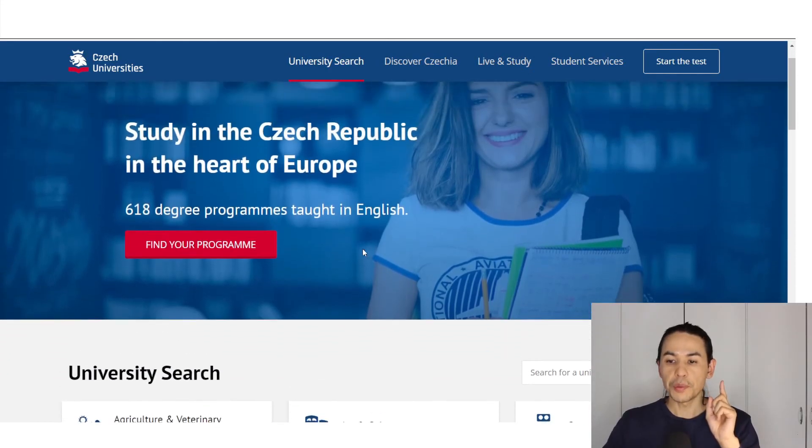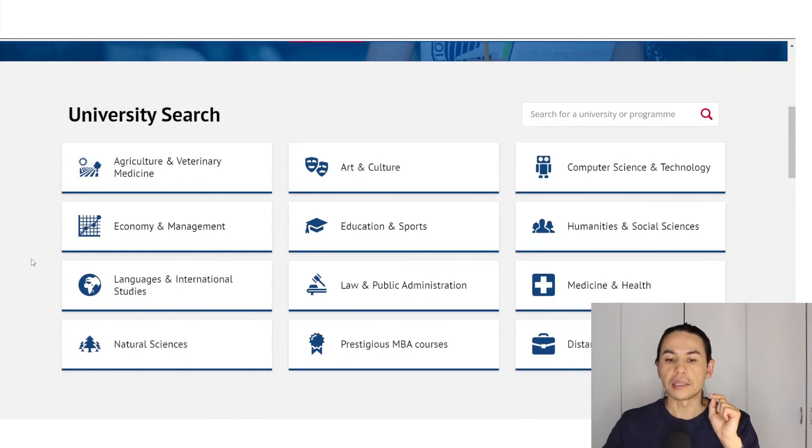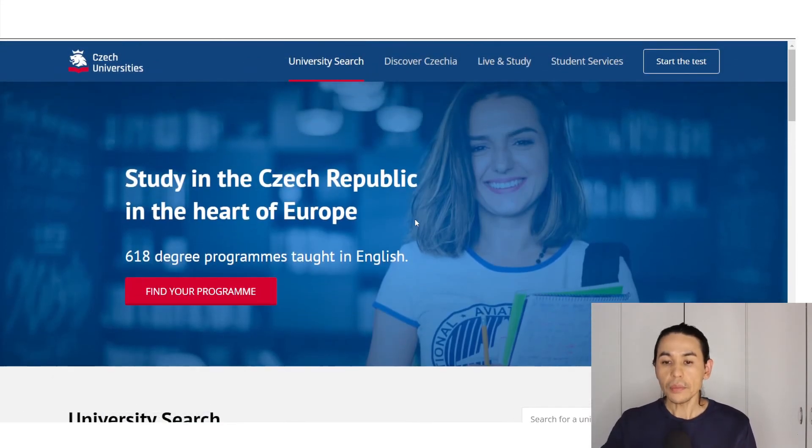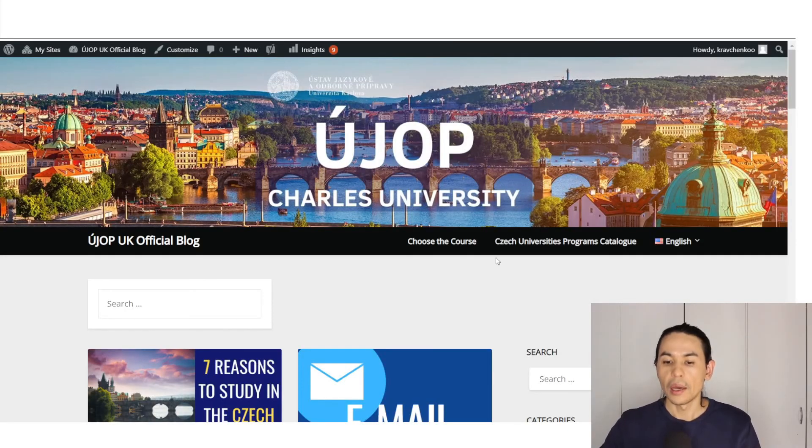Attention — this website is in English, but its feature is that here you can find only those programs that are taught in English. So the number of programs is limited here, and you can't find the whole list of all programs in all faculties and all fields — here you can find only programs in English.